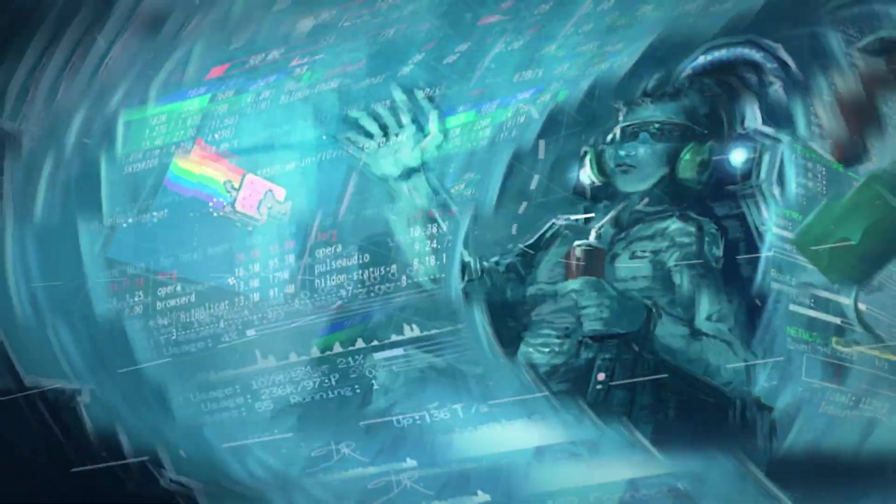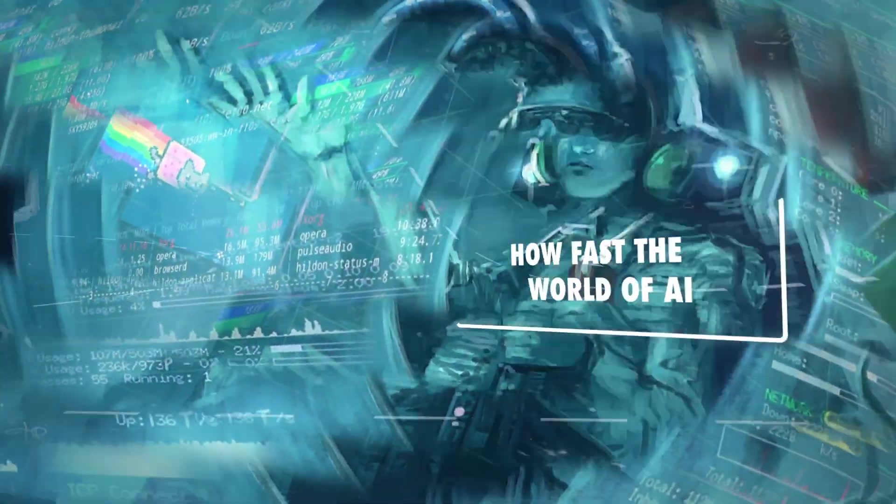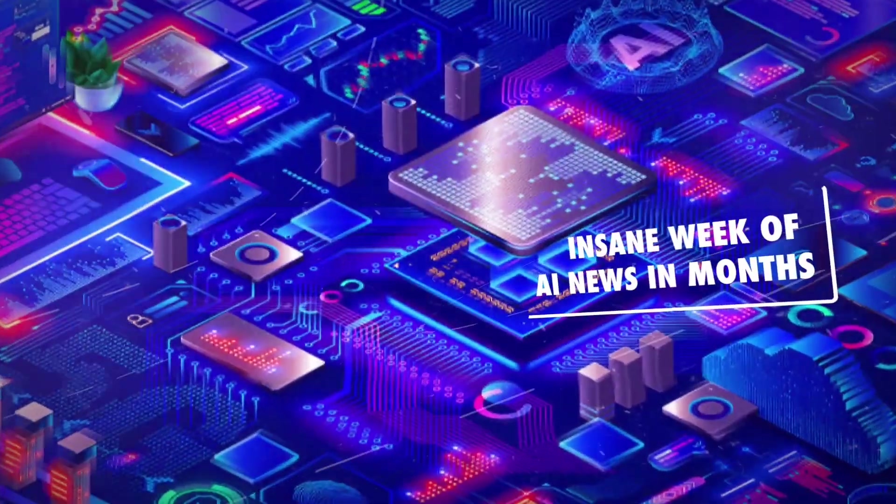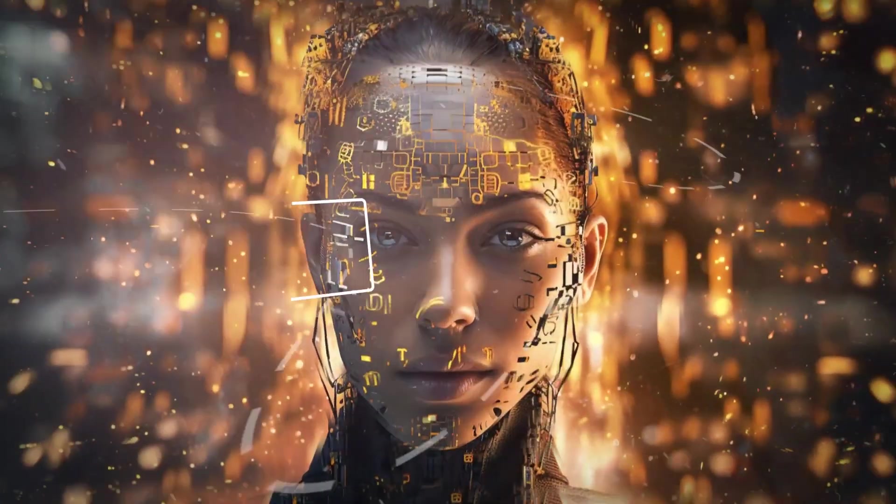Hey, it's Ryan Reynolds, owner of Mint Mobile. You know, we're always looking for ways to save you money. So this year, we're kicking things off with an ad that I created using ChatGPT. Have you ever wondered how fast the world of AI is evolving? Last week was the most insane week of AI news in months. Now, let's get started.